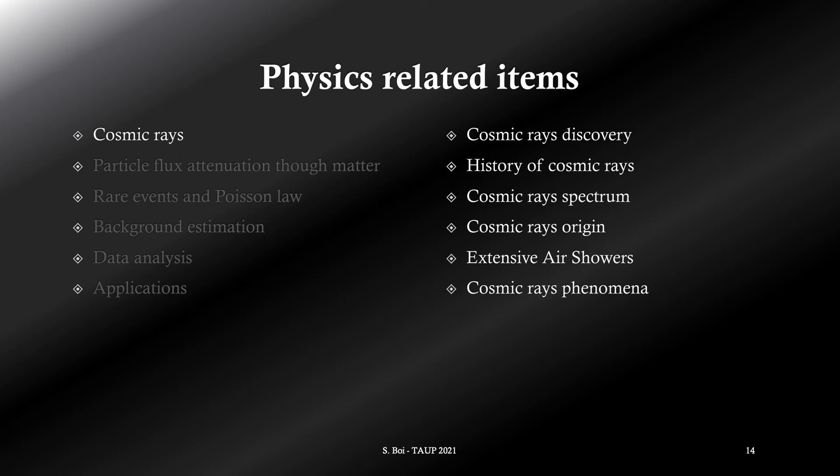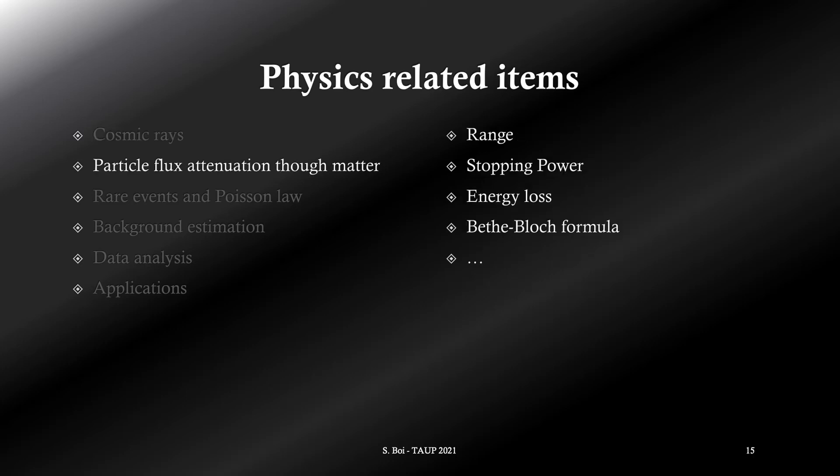I will go through the scientific aspects that could be addressed to students. The first is cosmic rays — this subject is learned by all EEE students. Topics such as the history and discovery of cosmic rays could be easily addressed to high school students. Subjects such as the spectrum and origin of cosmic rays, the extensive air showers, and some phenomena such as galactic cosmic ray flux variations and dependence with altitude could be faced at different levels of deepening. Particle flux attenuation through matter could be introduced by learning quantities such as the stopping power and the range, and by looking at the flux as a function of depth inside a mine.